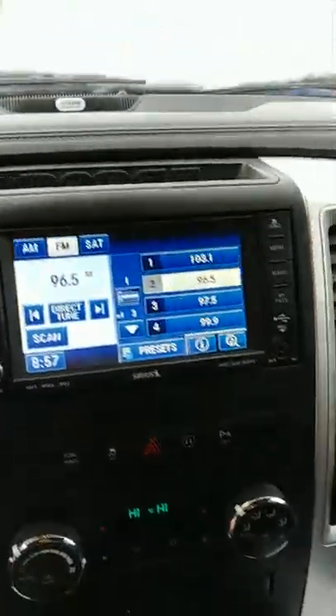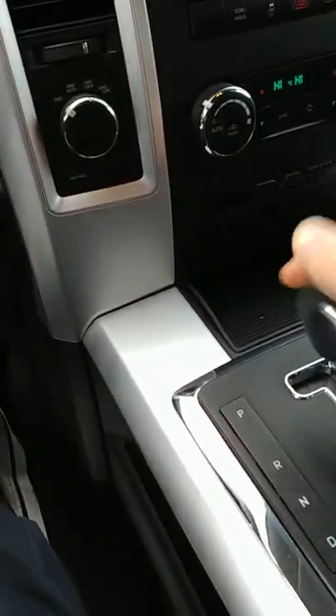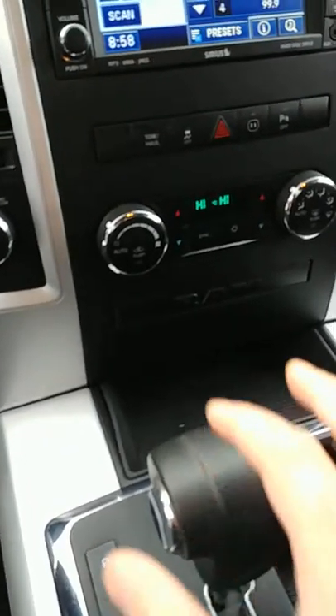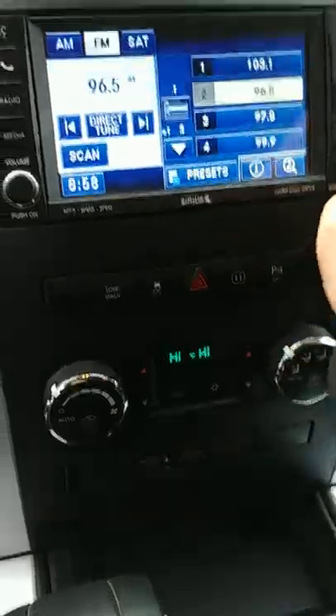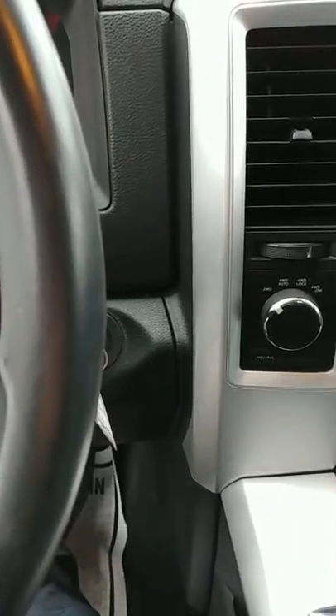It has dual climate control, four-wheel drive shifters on the dash, which Dodge changed a couple years ago, and a 3.5-inch LCD screen with an upgraded Alpine stereo system. You've also got Bluetooth, hands-free steering wheel controls for the stereo, and a CD player.